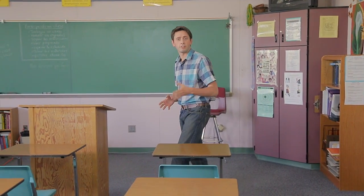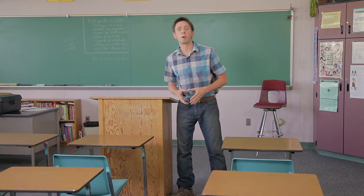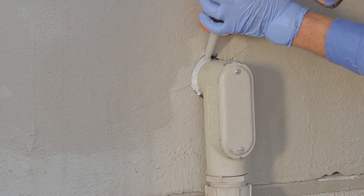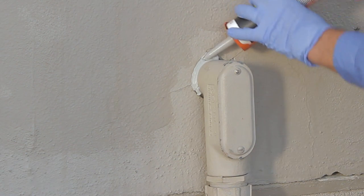The best thing to do is to make your building as uninviting to ants as possible. Remove what the ants need: food, water, and shelter, and keep the ants out by making it difficult for them to enter. Caulk and seal all cracks and holes, especially around pipes, electrical outlets, and windows.